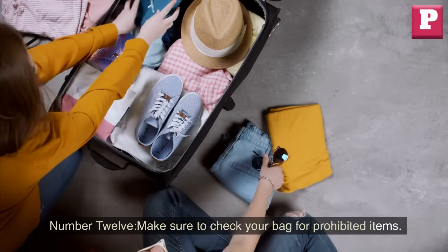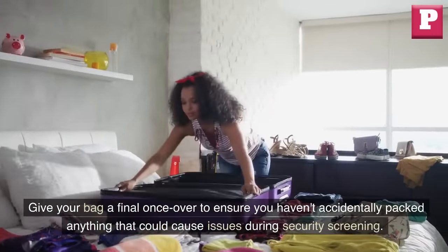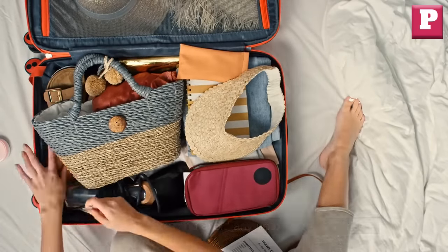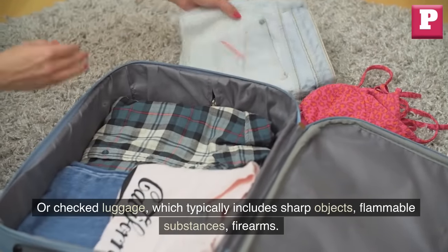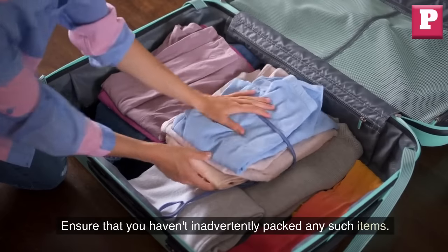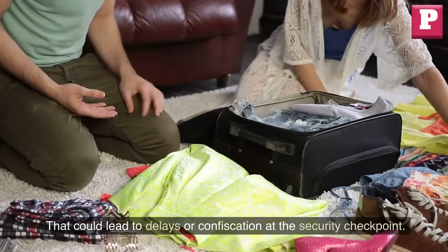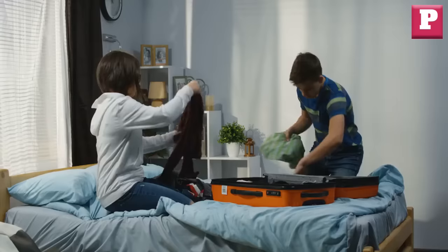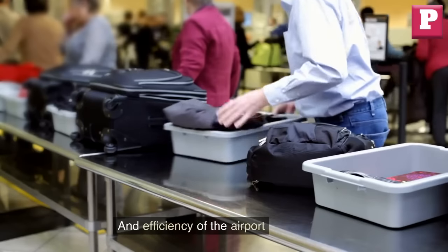Number 12: Make sure to check your bag for prohibited items. Give your bag a final once-over to ensure you haven't accidentally packed anything that could cause issues during security screening. Review the list of items not allowed in carry-on or checked luggage, which typically includes sharp objects, flammable substances, firearms, and certain liquids exceeding the permitted limit. Ensure you haven't inadvertently packed any such items that could lead to delays or confiscation at the security checkpoint. By double-checking your bags, you contribute to a smooth security screening process and help maintain the safety and efficiency of airport operations.